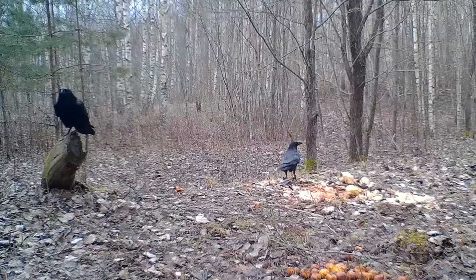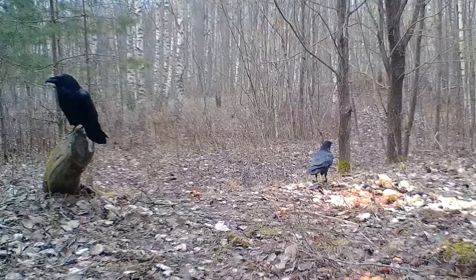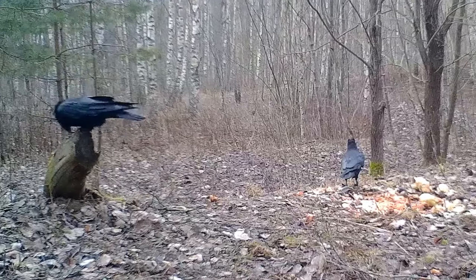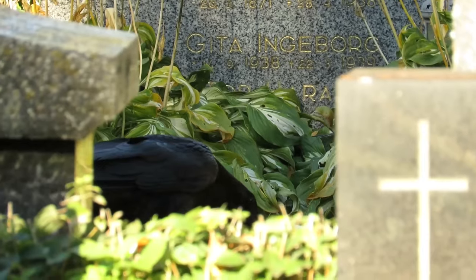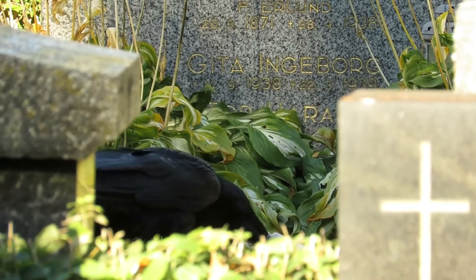A raven's diet is extensive and varies throughout the year. They'll happily feed on berries, fruits, grains, crops and carrion, but they'll also prey on reptiles, amphibians, small mammals, fish and other species of birds including their chicks and eggs.